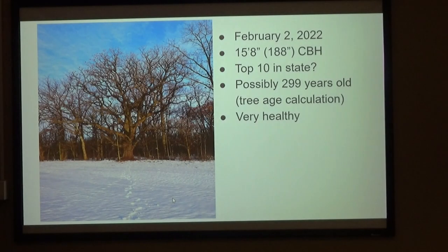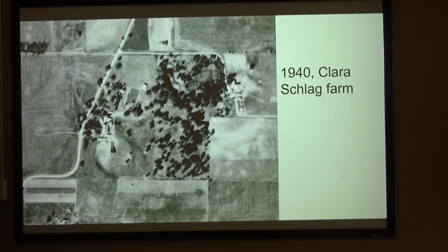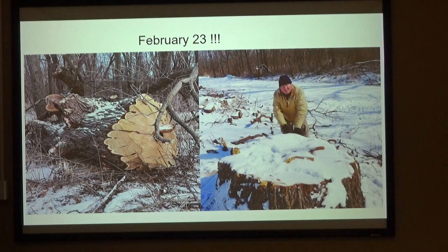The king is dead. On February 2nd, 2022, I measured this gigantic bur oak tree on Dairy Forge property — top ten in the state, maybe — possibly close to 300 years old based on the tree calculation. Very healthy, right on the edge of the field, no competition, afternoon sun all the time. February 23rd, just 20 days later, I go to check on trees — a crew from Dairy Forge was ordered to clear that whole line along that road, and there was some kind of miscommunication and they cut it out. So I found that stump. Only time I cried for a tree, I think.